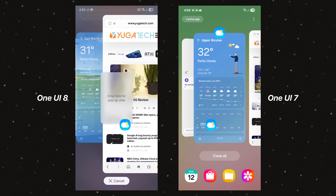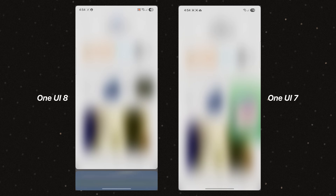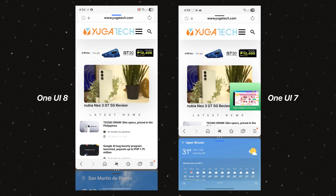Multitasking gets a small but clever boost with the 90-10 window ratio, letting users minimize one app to pretty much 10% of the display and being able to quickly switch between the two apps in the 90% view with a tap or a swipe.